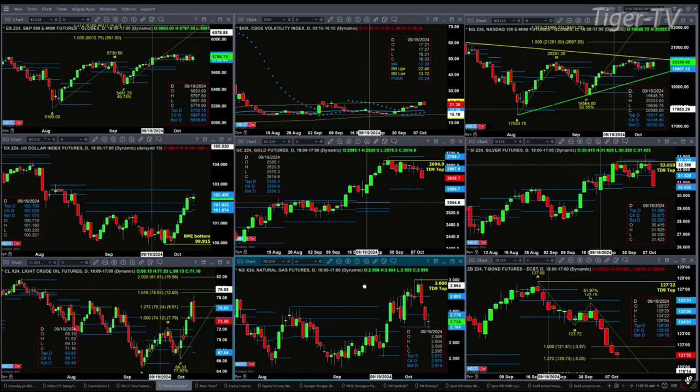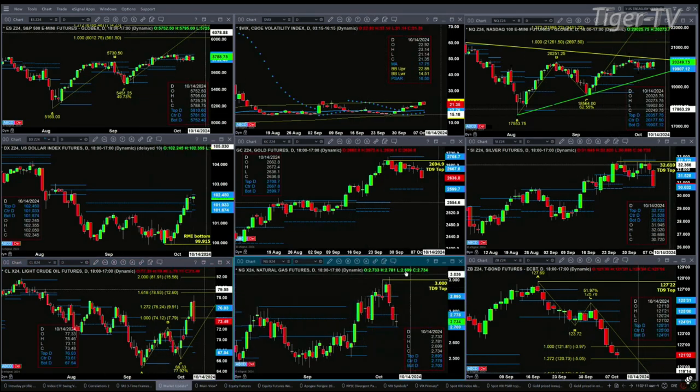Natural Gas has a TD9 count top and is testing profile support. This is a buy zone between 270 and 277. A close below 270, well, that could send us all the way back to its most recent low.